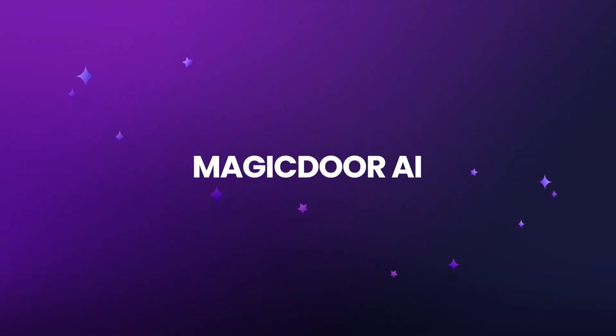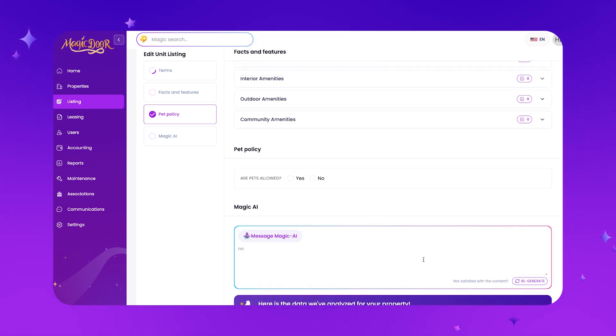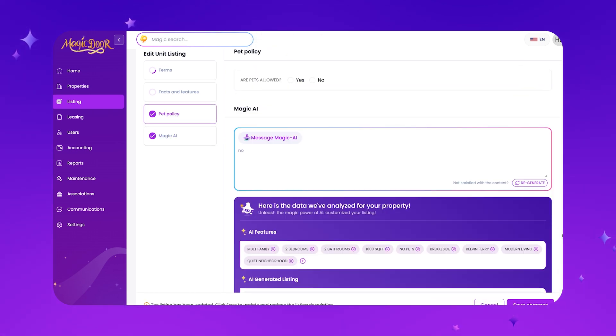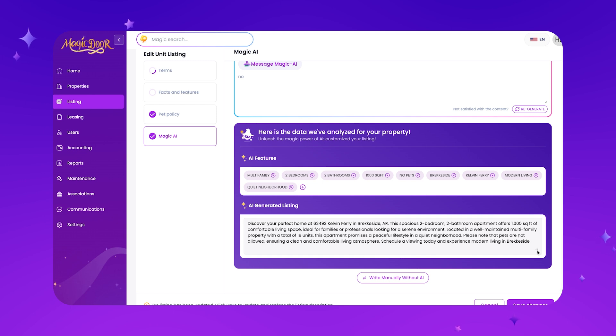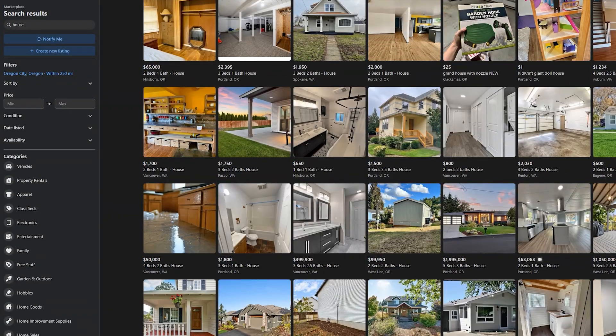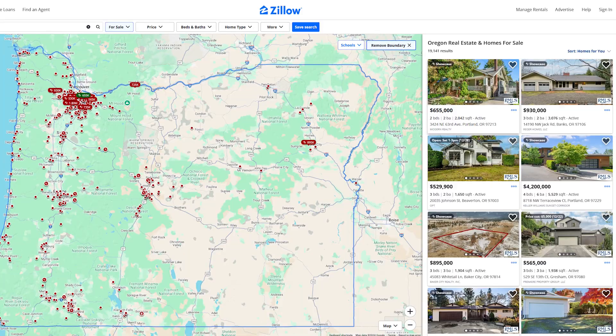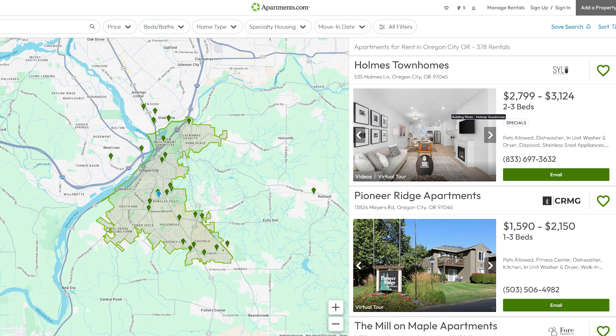It makes it really easy to manage properties even if you have mixed portfolios, multiple different properties, or multiple property managers using the software. One of the first ways MagicDoor really stands out and utilizes AI is within the listings feature. When you're ready to create a new listing, our AI will do the work for you. By just giving MagicDoor a little bit of information, our AI will write the description. If you've been in the industry for a while, you know there are different requirements depending on where you're listing your property — Facebook Marketplace has different rules than Zillow, Apartments.com, or Trulia.